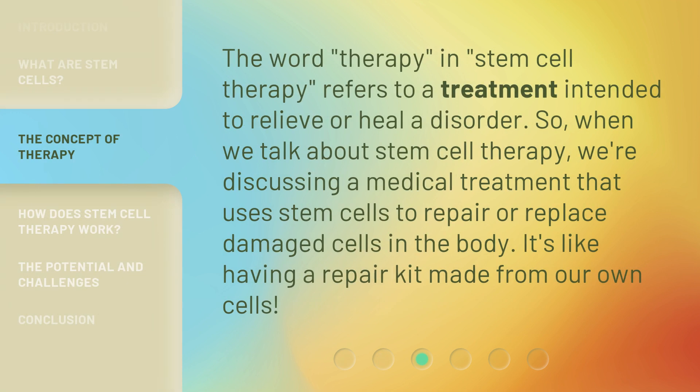The word 'therapy' in 'stem cell therapy' refers to a treatment intended to relieve or heal a disorder. So when we talk about stem cell therapy, we're discussing a medical treatment that uses stem cells to repair or replace damaged cells in the body. It's like having a repair kit made from our own cells.